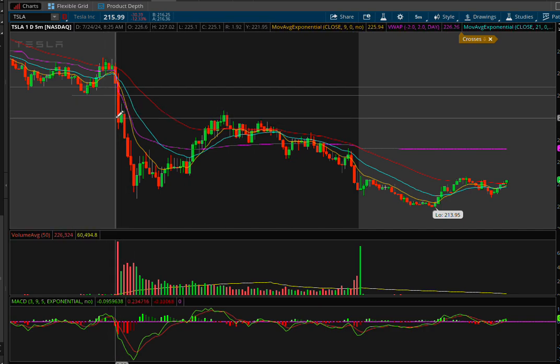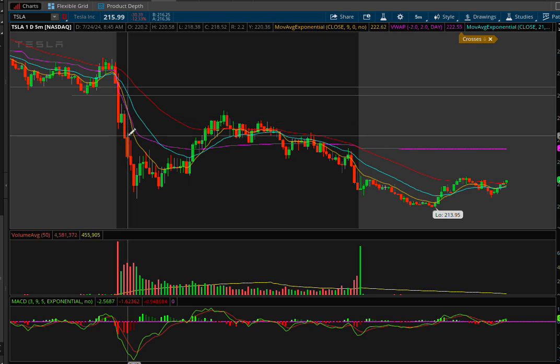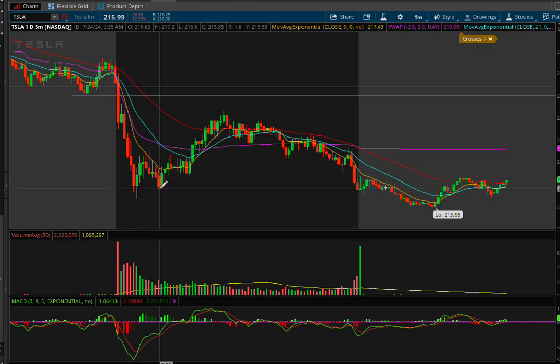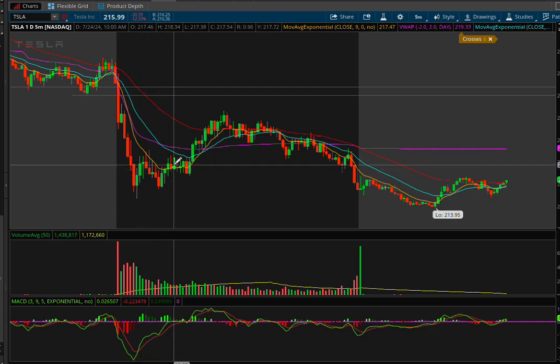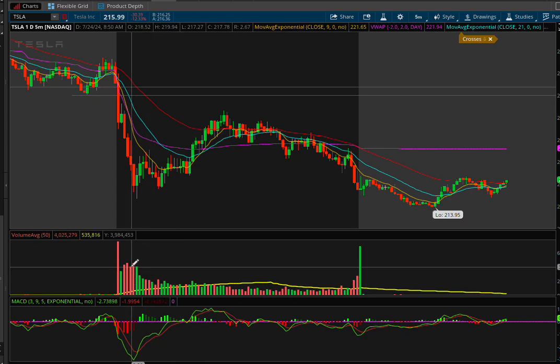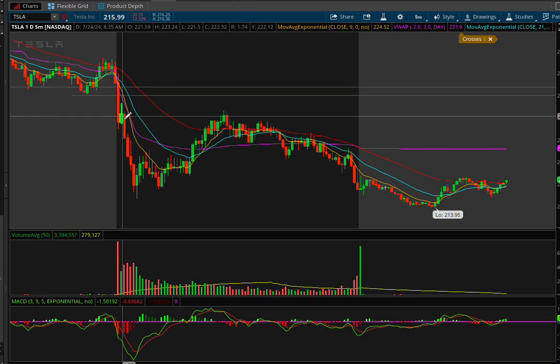Even if you missed that first entry, you have a second chance right here with this little consolidation. When you get consolidation, people are kind of agreeing on the price, setting in, and then you get that second leg down. Tesla had that second leg down, and then it tried to bounce. Once it made a higher high and started to hold above the nine EMA, you would be out of this trade. You can see the volume started to go down quite a bit compared to the morning drop.